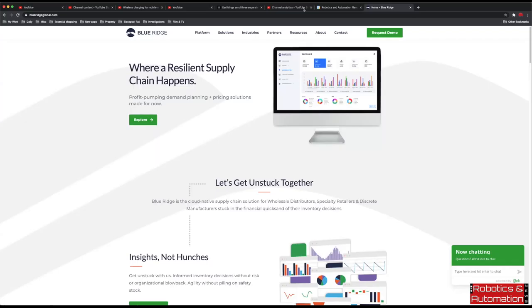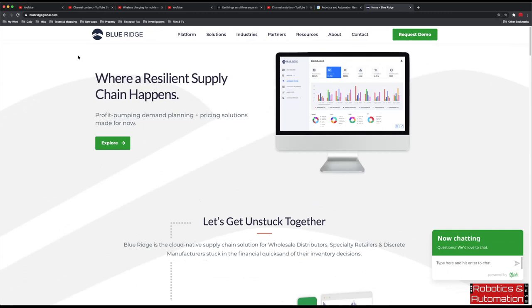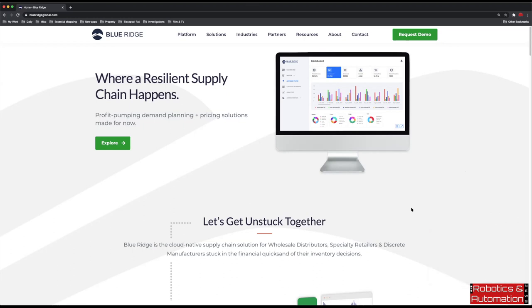My name is Sven Aunapu. I'm the Director of Business Consulting at Blue Ridge Global. My responsibilities are really supporting the sales organization as we take our products to market — through demonstrations and discovery. Prior to this role, I played the role of Director of Lifeline Consulting, which is a special customer support consulting service that we supply to our customers as part of their subscription.